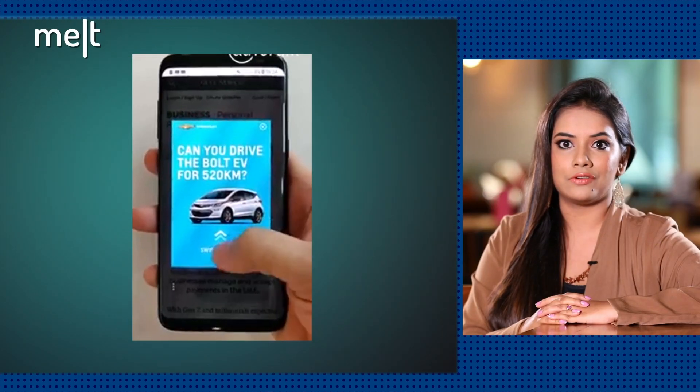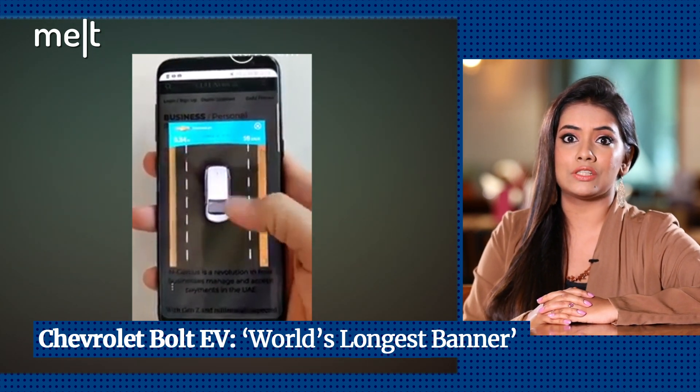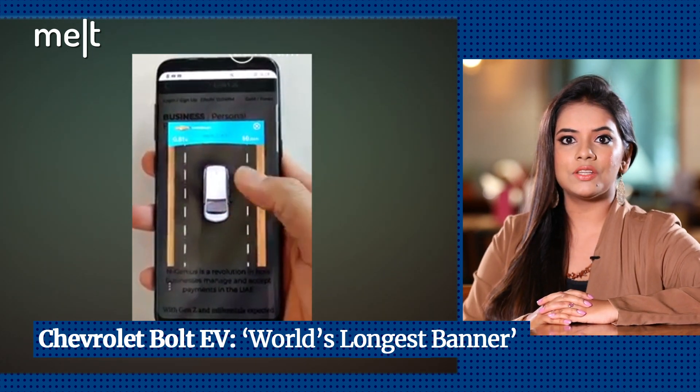Chevrolet has come up with the world's longest banner ad — a 520 km long banner — and the objective of the ad is to interactively demonstrate the Bolt EV's long range capabilities. Here's what they did.